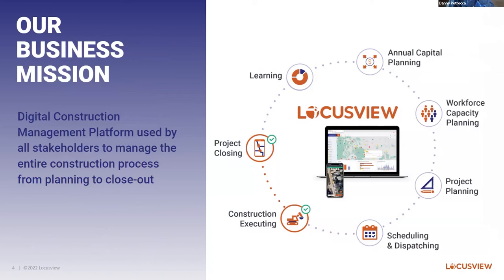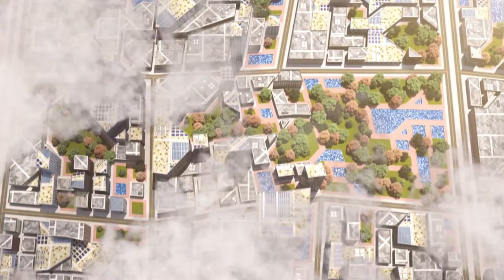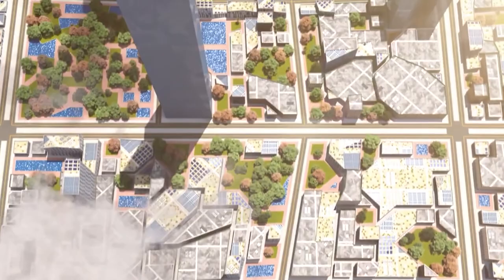Our business mission is to provide a digital construction management platform that's used by everyone involved in the construction process, managing the entire workflow from planning to execution to closeout. You can see from the diagram that this involves a complex workflow with many stakeholders. I'm going to show you with a video that does a really good job of telling you what our mission is with respect to digital construction management.